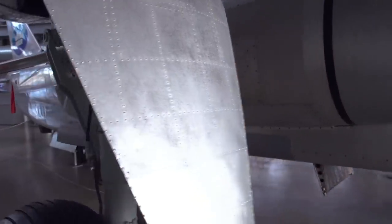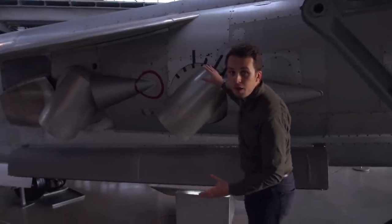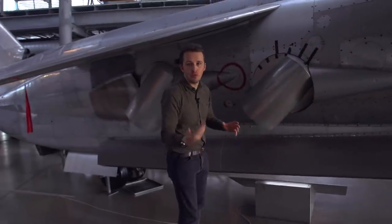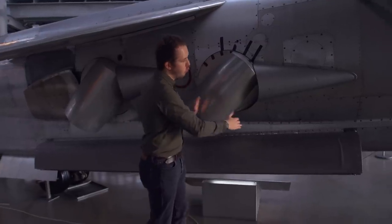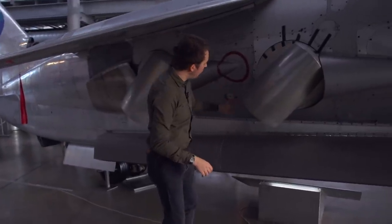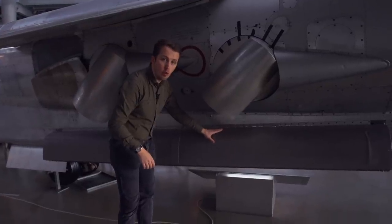As we move along, we come to the rotating nozzles of the RB193, the big engine. These can of course be swung, depending on what you need, between vertical takeoff and landing position and cruise position — two nozzles on either side for the engine. And right below the engine you will also find a bomb bay for your ordnance.